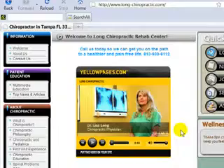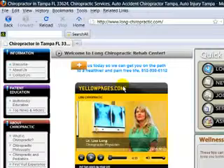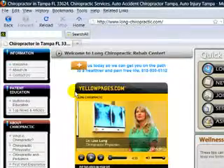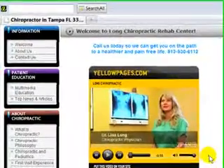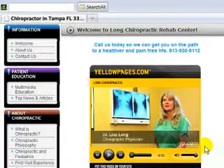But what's bad about this video is she is supporting Yellow Pages. We do not want to be promoting other people — we want to be promoting yourself. We do not want to be promoting Yellow Pages.